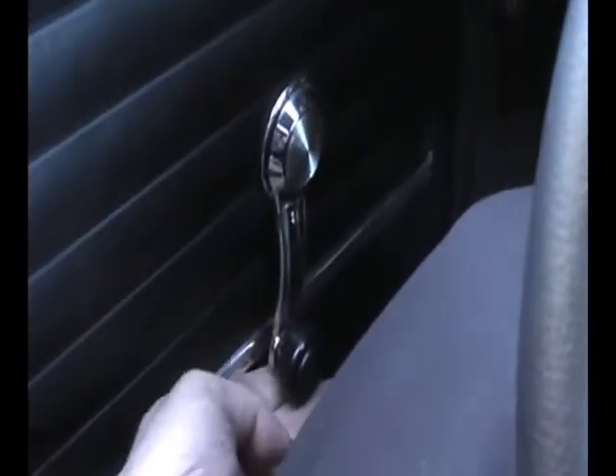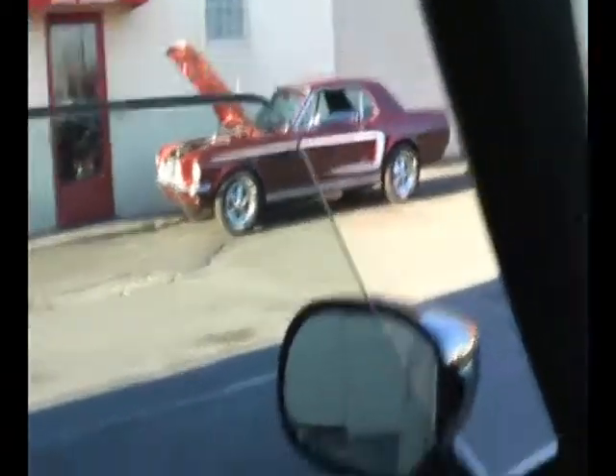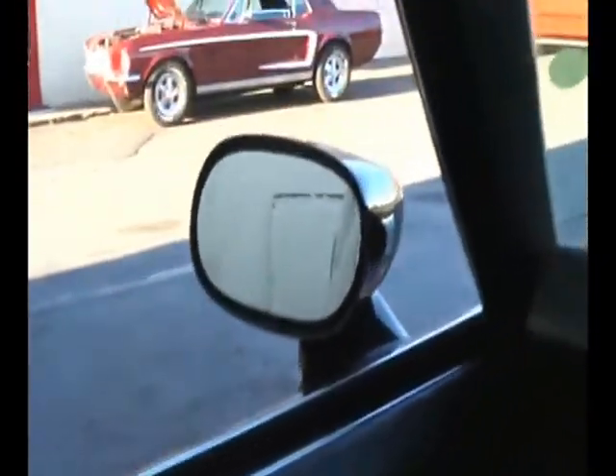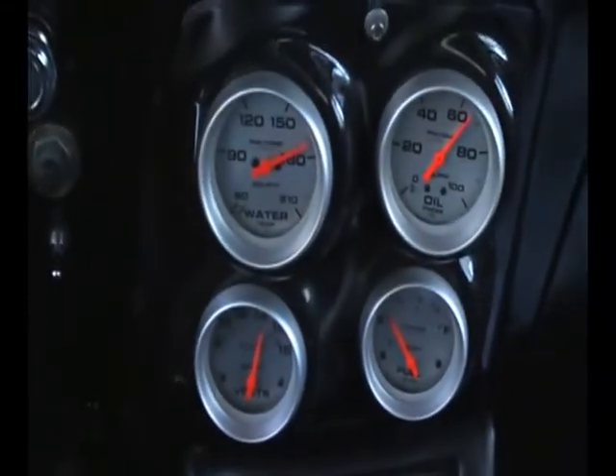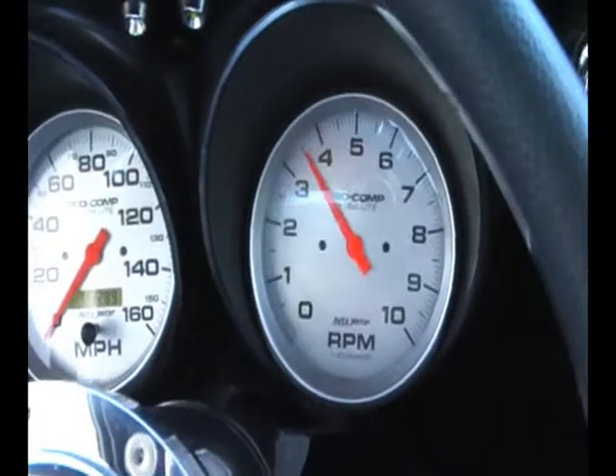Here are your power windows. They actually work off the handle — it looks like regular windows, but you push it forward and it puts the window up for you.